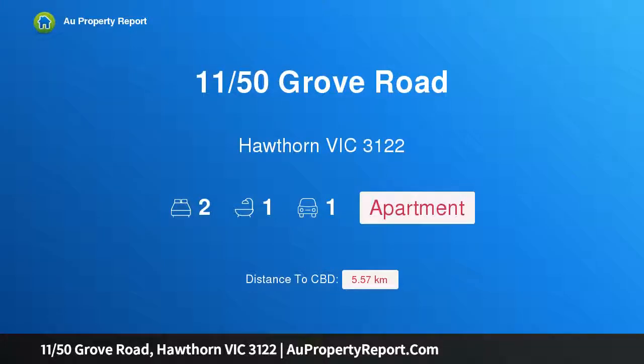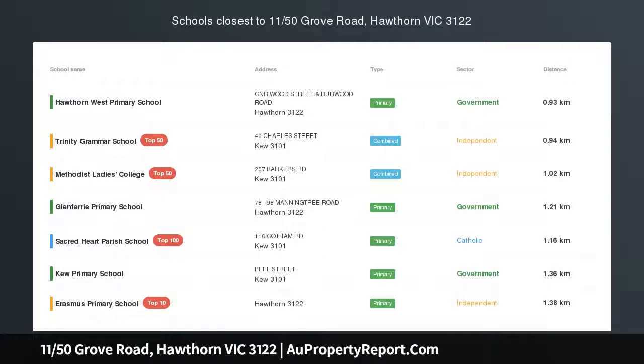Introducing 11 50th Grove Road, Hawthorne, Victoria 3122 — art deco charm and proportions in a prestigious Hawthorne locale, immersed in the alluring character and astounding space that so profoundly popularized art deco architecture.